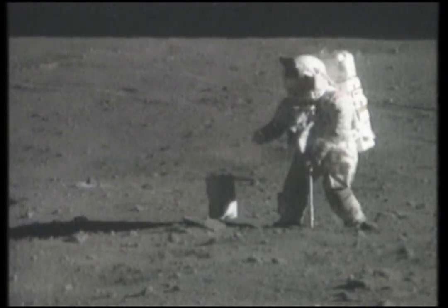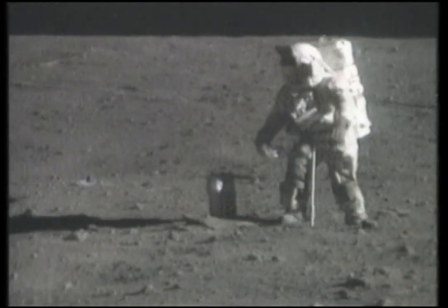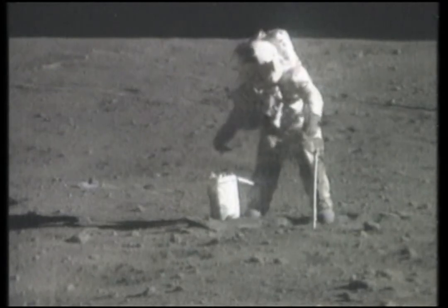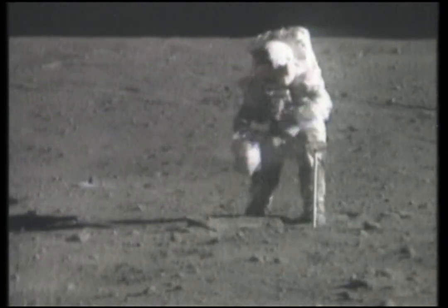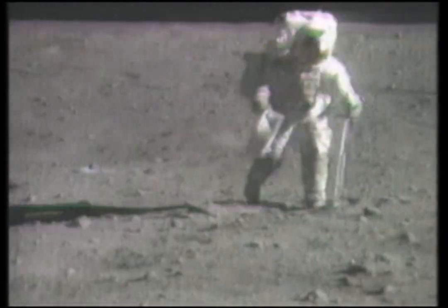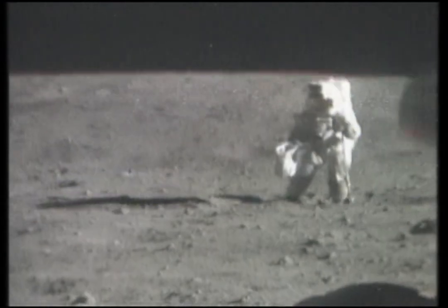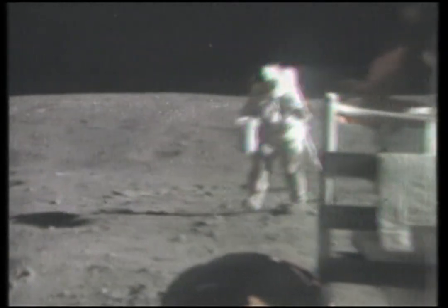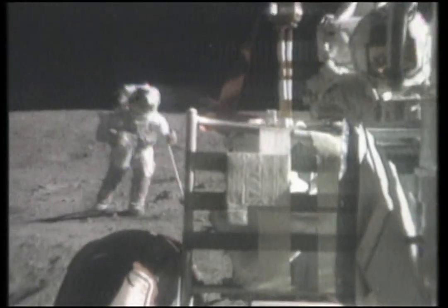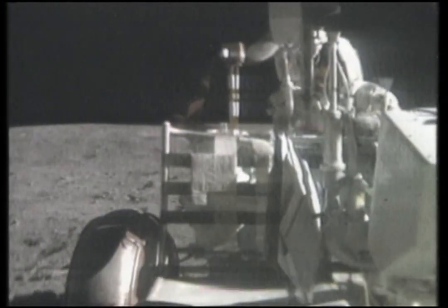We've got four samples, and that sample's going into bag eleven, Tony. I don't really see the high-albedo stuff underneath. Houston, I hate to tell you this, but those white rocks here — they look like caliche to me.